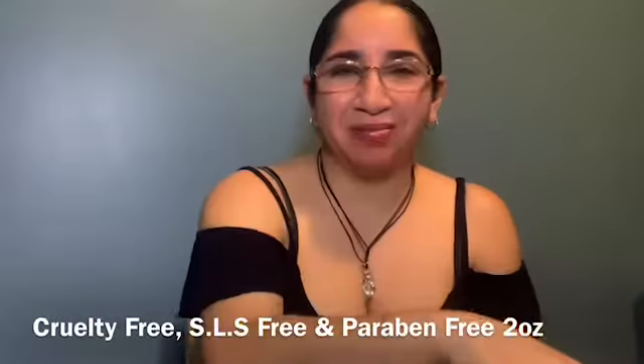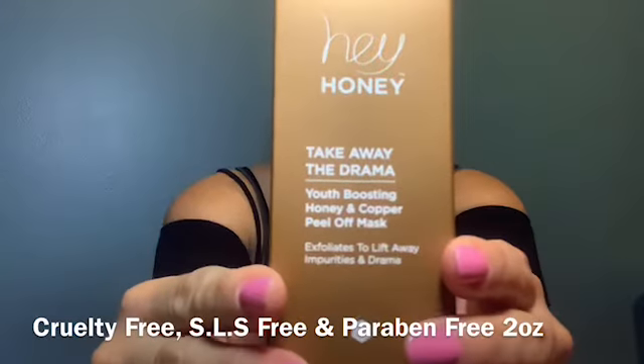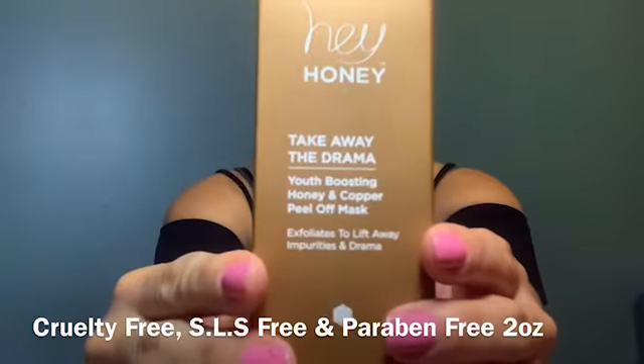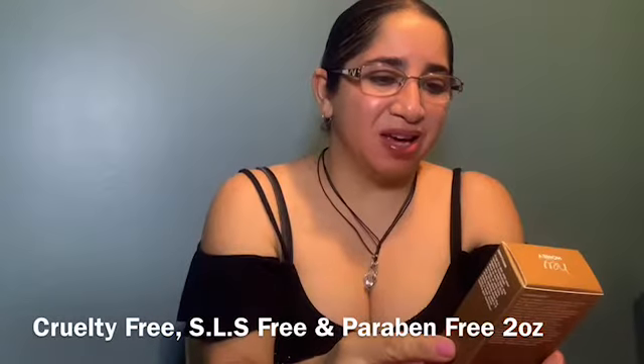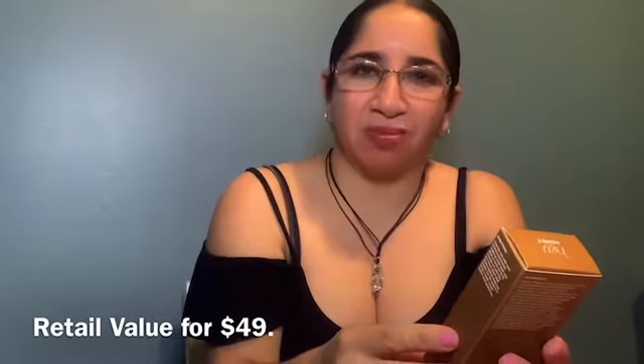This bag is not my favorite, but it's okay — it's not bad, just not my favorite. Let's move on to my first item in this box. It's from Hey Honey, called 'Take Away the Drama' — an exfoliator to lift away impurities and drama.